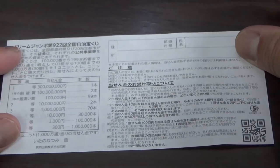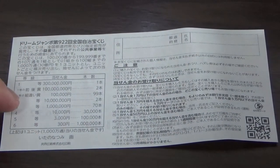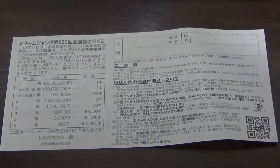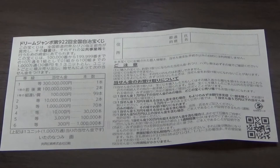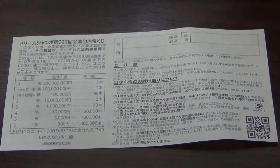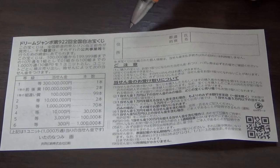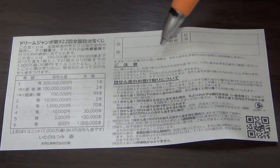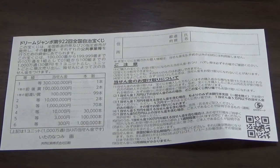On the back of this ticket is a breakdown of the prizes and the rules in Japanese. If you happen to win anything over a certain amount — let's say you win the jackpot — you need to fill in this area here. You will write your prefecture, then your full name, then your address. All winnings are tax-free in Japan.